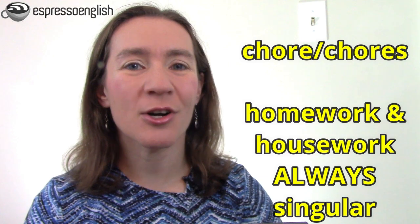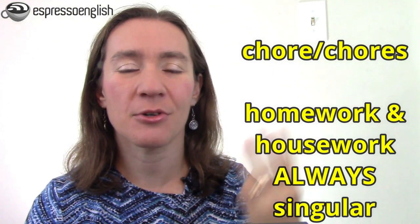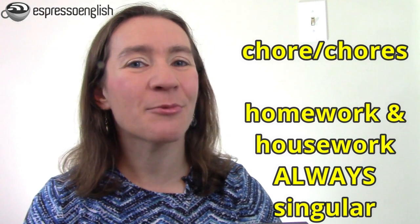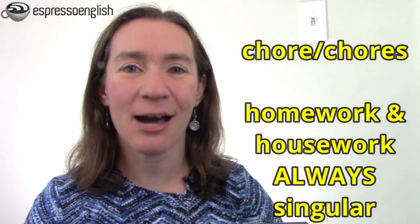Here's an important detail. The word chore is countable, so you can have one chore, two chores, three chores, or a lot of chores to do. But homework and housework are both considered uncountable, so we always use them in the singular — always homework and housework.